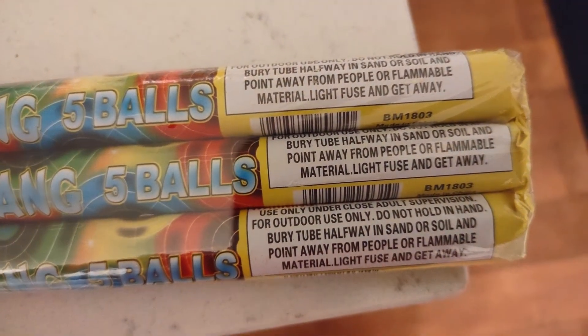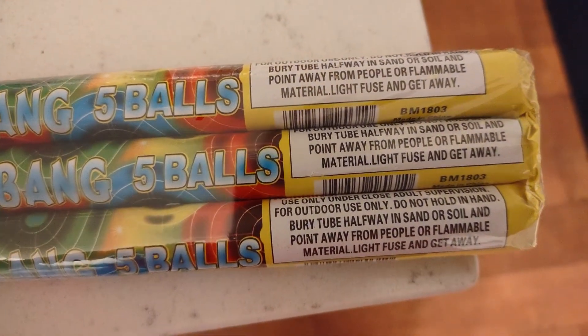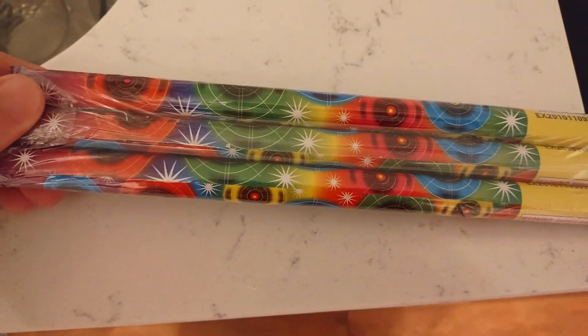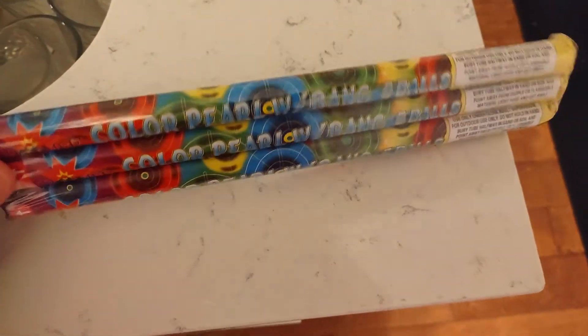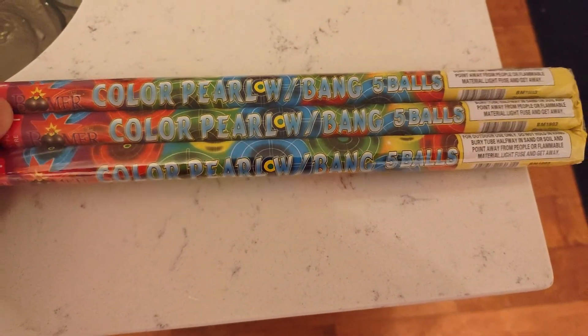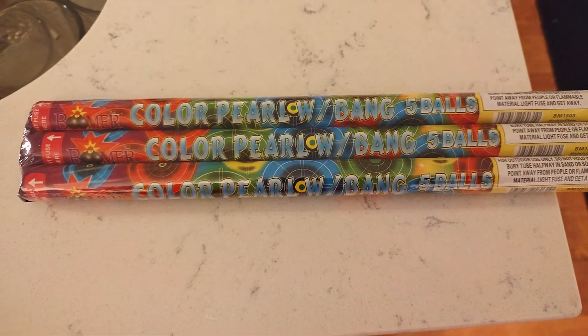I'm not going to bury it in the sand or soil — I just use an old mortar tube. There it is. Light fuse and get away! It's got a psychedelic-looking type of labeling on here. I think it's the cellophane too that's not helping. But anyway, let's check out Color Pearl with Bang! Roman Candles from Boomer Fireworks. Let's check it out.